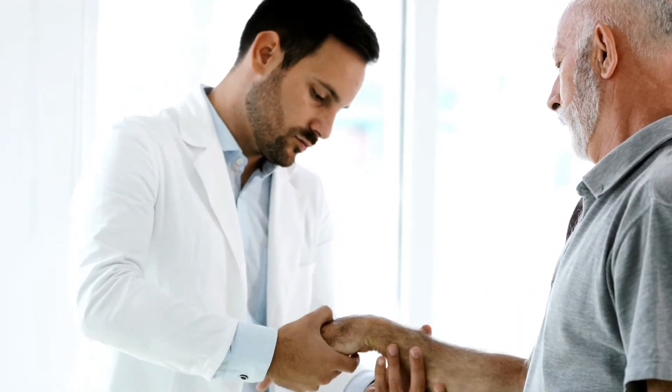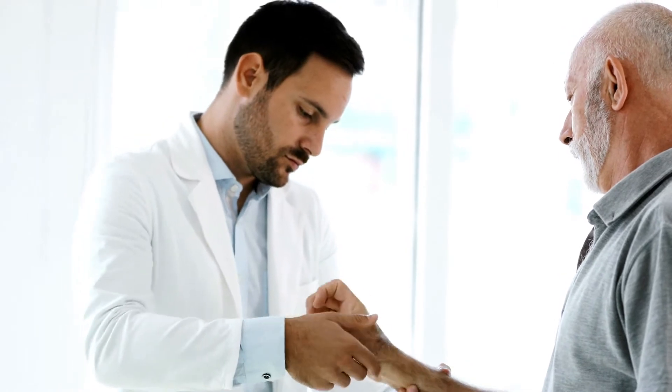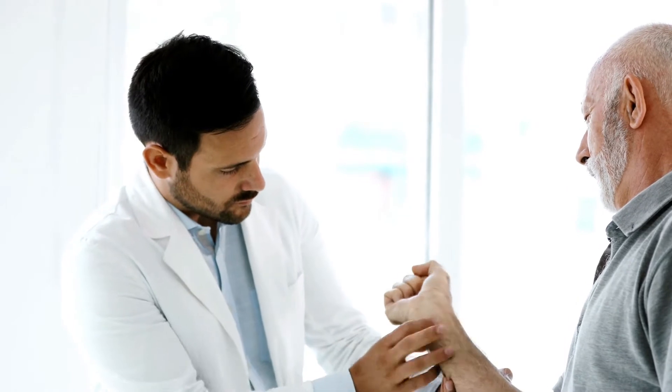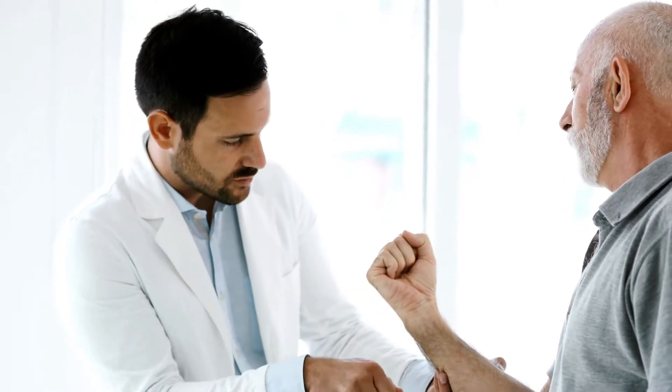Covered texture gloves: this kind of glove can give insurance against some direct thought synthetic concoctions. They can be utilized in lab work, provided they are sufficiently solid to secure against the particular substance being dealt with.